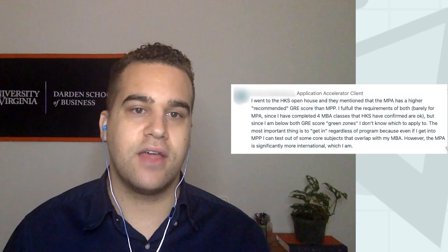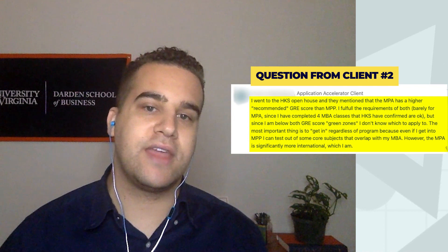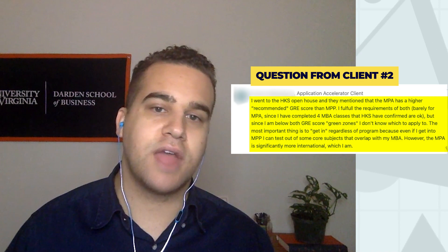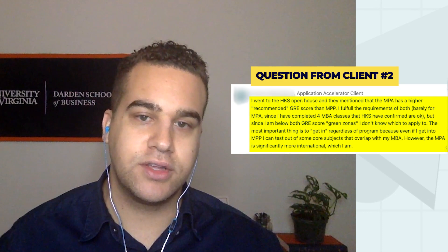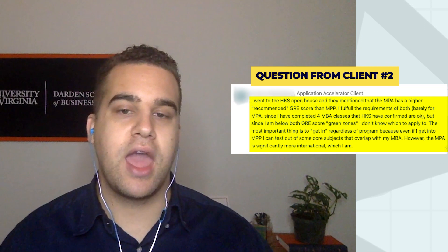Another client weighs in and says they went to a Harvard Kennedy School open house where students and staff mentioned that the MPA has a higher recommended GRE score than the MPP. They fulfill the requirements of both, barely for the MPA, since they've already completed four MBA classes and HKS has confirmed those are acceptable for applying to the MPA program. But since they are below both GRE score green zones, they're unsure which program to apply to. The most important thing is to get in regardless of program — even getting into the MPP means they could test out of core subjects that overlap with their MBA and get quicker to the curriculum they're excited about.